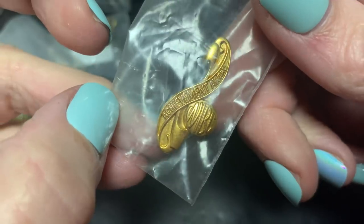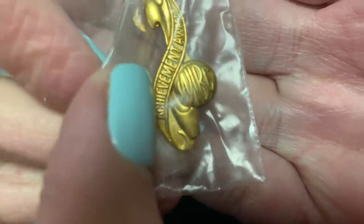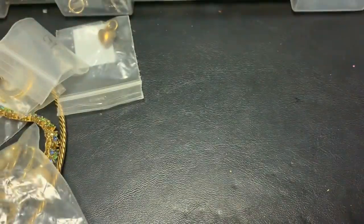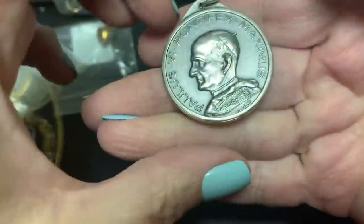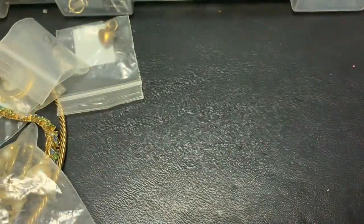Achievement Award — for what? I don't know. For something achieving. Anosanto. Another one of those coin pendants.